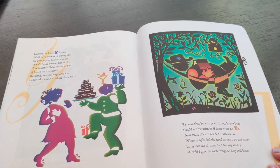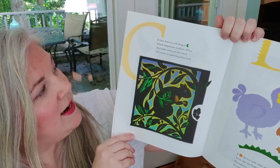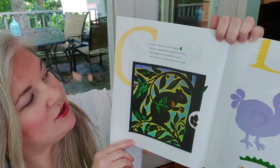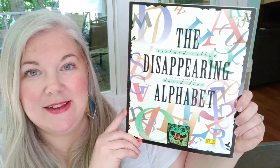I thought this was super cute. Here's the letter C: 'If there were no such thing as C, whole symphonies would be off key, and under every nut tree, you'd find chipmunks gathering winter food.' Isn't that cute? I can just imagine my kids laughing, but it's also really helpful when they're learning their phonics and learning how to read. I thought this would be great even for my teenagers — it's just really funny. I love that it has a rhyme scheme. This is 'The Disappearing Alphabet' by Richard Wilbur, illustrated by David Diaz.